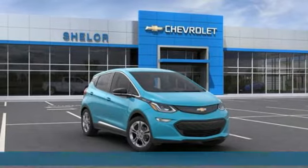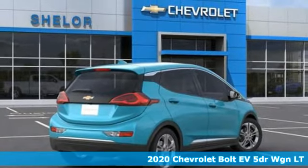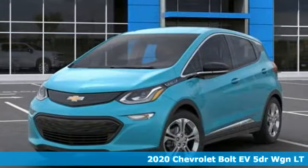Here's a new 2020 Chevrolet Bolt EV. From the head turning exterior to the efficiency of the electric motor, this Bolt EV is well designed.